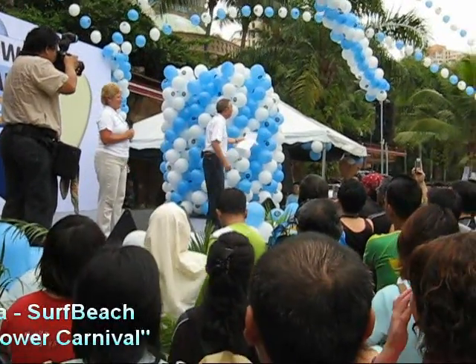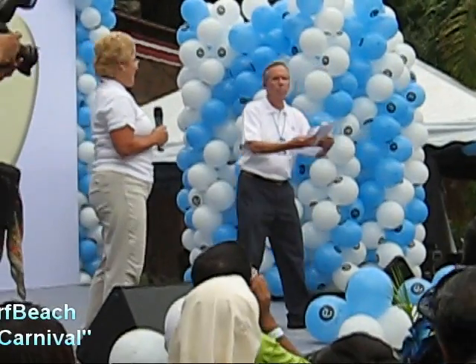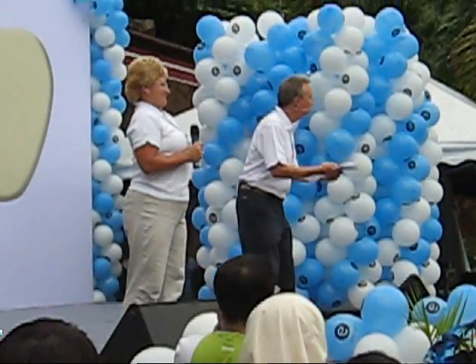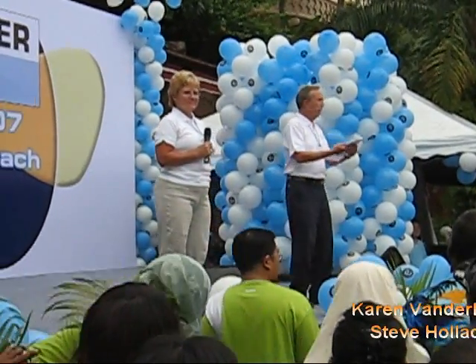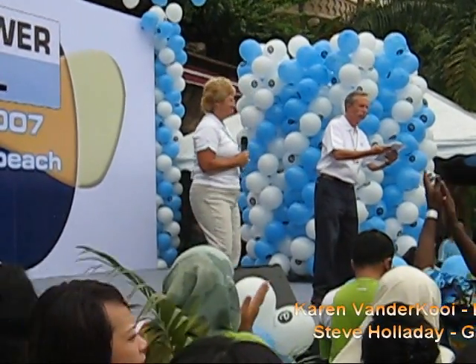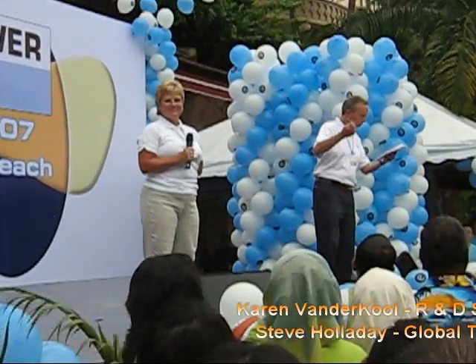Ladies and gentlemen, boys and girls. As representatives of Amway Corporation in Ada, Michigan, we are proud to deliver to you the best water treatment system in the world: eSpring. Life springs from eSpring.